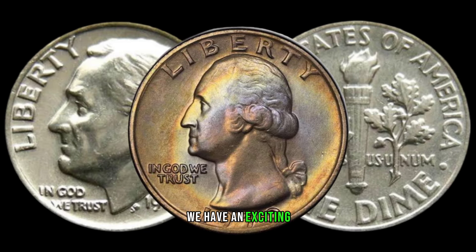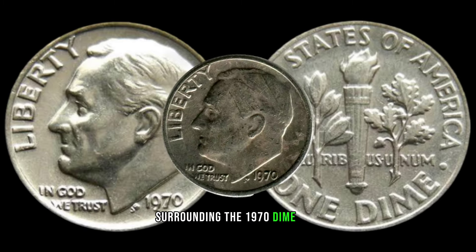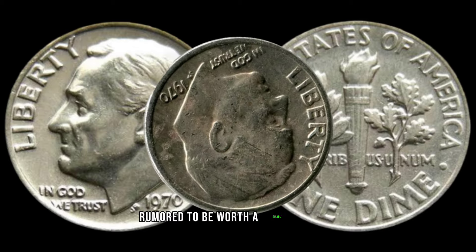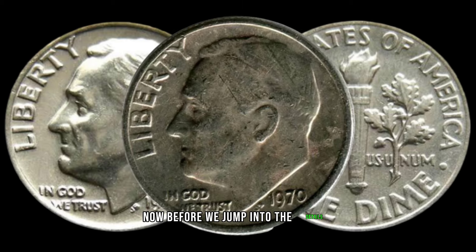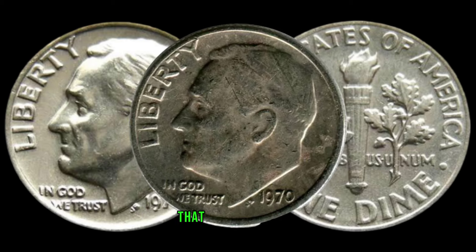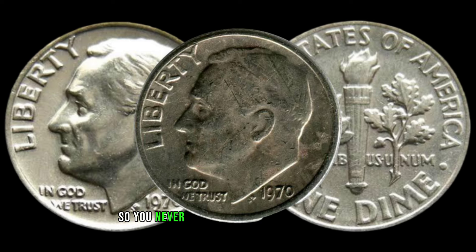We have an exciting episode for you as we dive into the mystery surrounding the 1970 dime coin, rumored to be worth a small fortune. Before we jump into the details, make sure to hit that subscribe button and ring the notification bell so you never miss out on our fascinating coin discoveries.